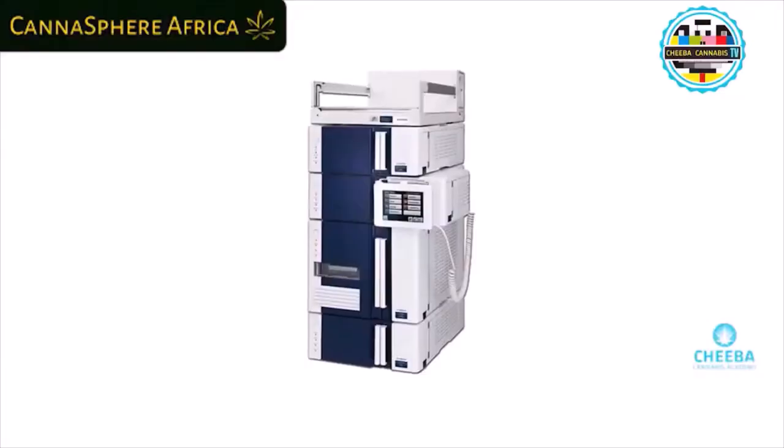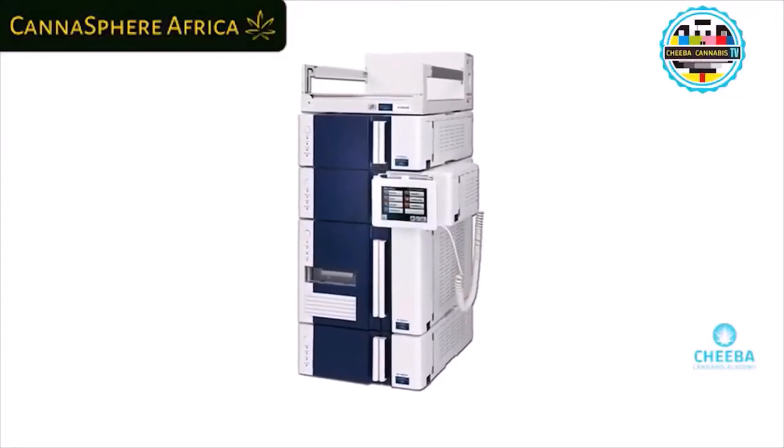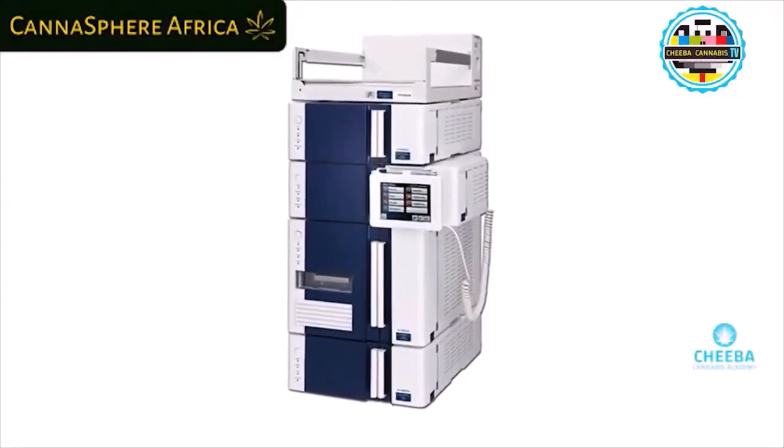Today we're going to talk about analytical equipment for testing — specifically an HPLC, which is a high-pressure or high-performance liquid chromatography system. Within the lab, the first thing you do is prepare your sample, whether that's a high-THC flower, CBD flower, or even an extract. You then load this preparative sample into the HPLC dissolved in a solvent.